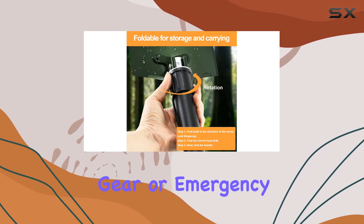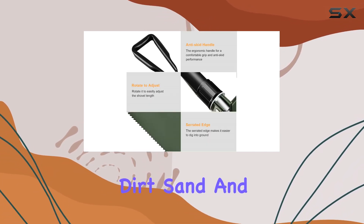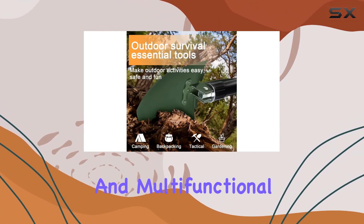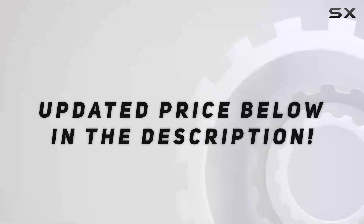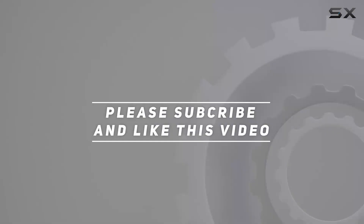It's an ideal addition to your backpacking gear or emergency kit, offering practical solutions for digging dirt, sand, and mud. With its robust construction and multi-functional design, this folding shovel is a top choice for anyone in need of a reliable and adaptable tool. Check out the video description for an updated price, and thank you for watching.